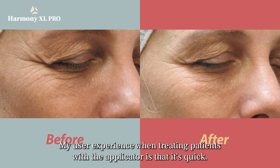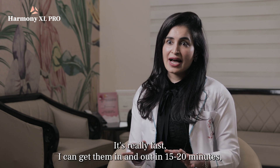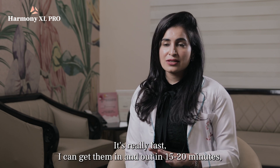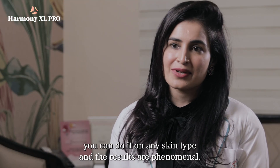My user experience when treating patients with the applicator is that it's quick — really fast. I can get them in and out in 15 to 20 minutes. You can do this all year round, on any skin type, and the results are phenomenal.